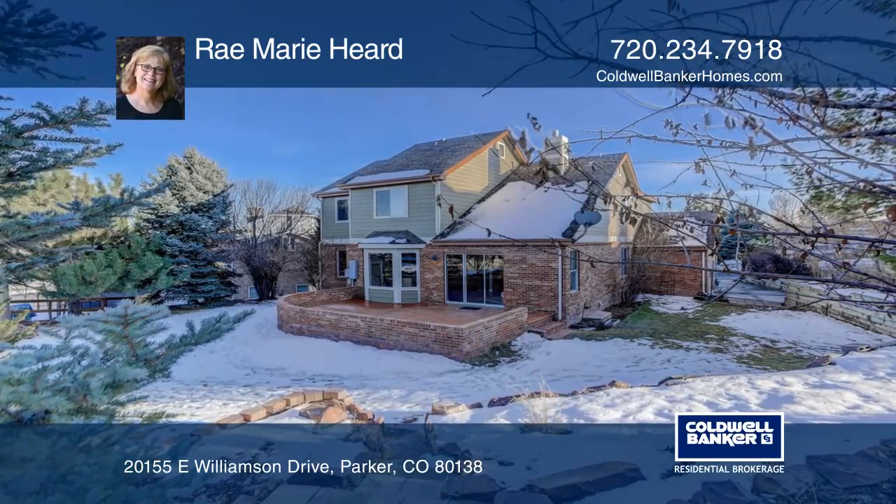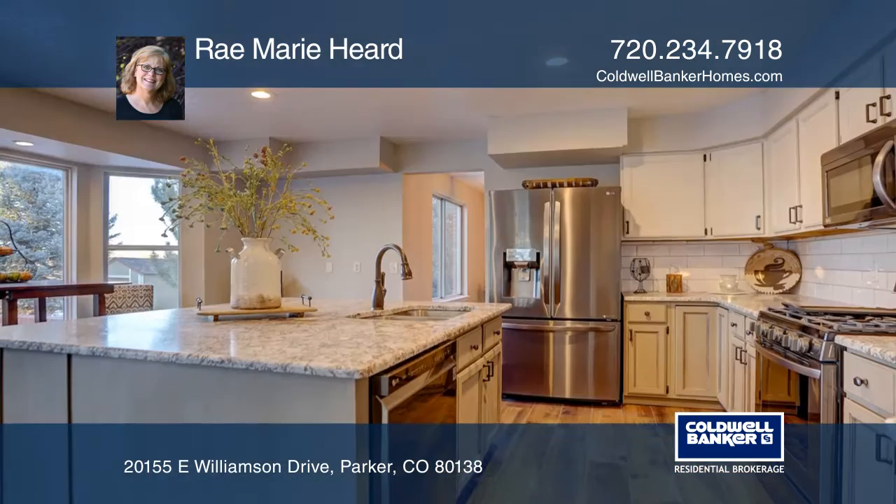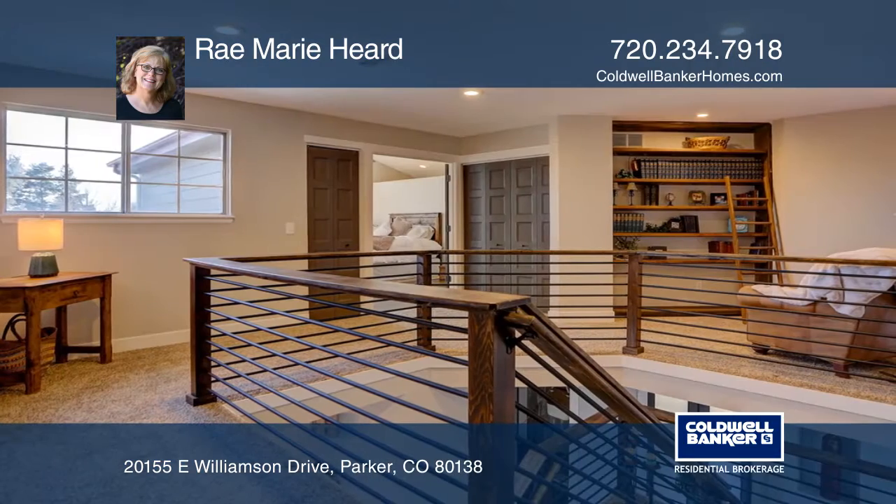This five-bedroom, four-bath home offers meticulously and beautifully remodeled rooms. The new kitchen boasts leathered granite, stainless steel appliances, a gas stove, and a large island.